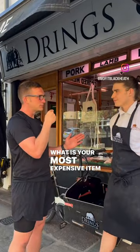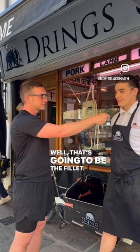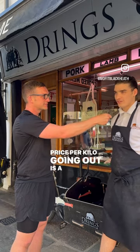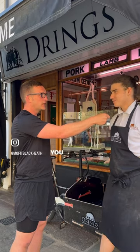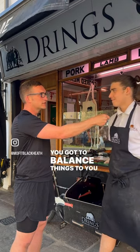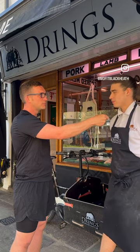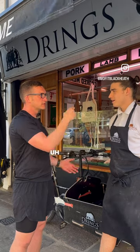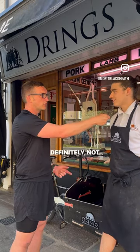What is your most expensive item in store? The fillet — price per kilo going out is the fillet, but it's not the biggest profit margin. You've got to balance things. The fillet is the most expensive because it's the most tender and the leanest, and it's the most expensive to buy — for the customers, not for us.